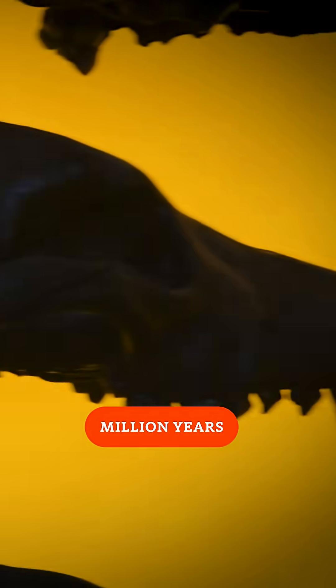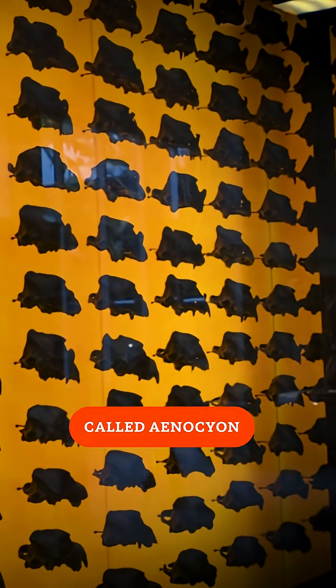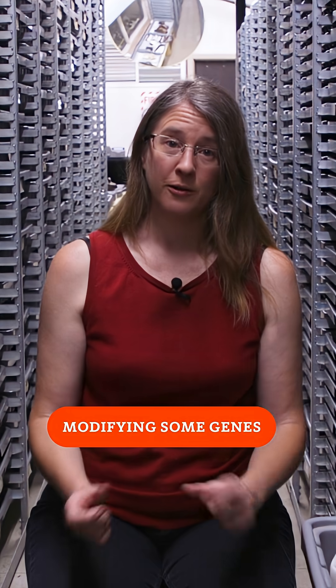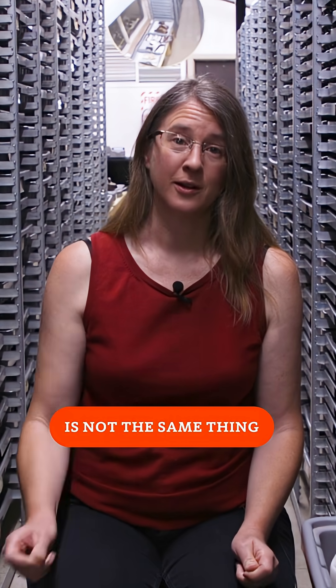They're actually separated by several million years of evolution. They're in a completely different genus called Aenocyon, which is completely extinct. Modifying some genes of a gray wolf to look like a dire wolf is not the same thing.